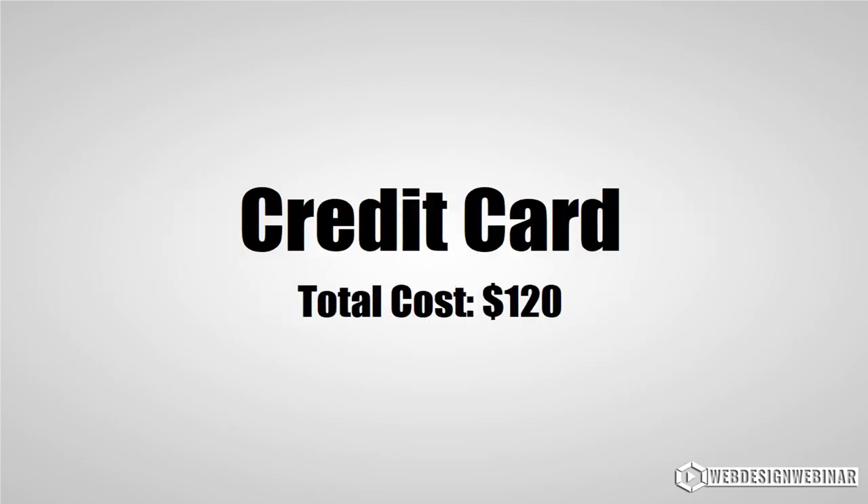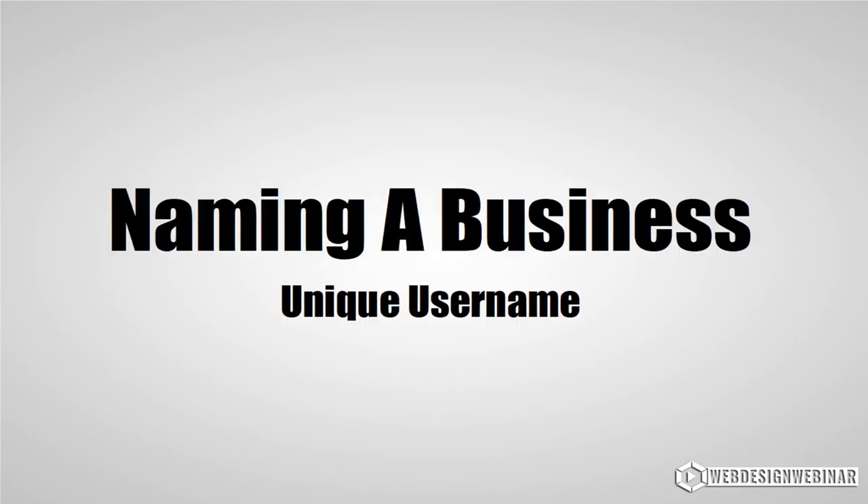The next item on the list is a working credit card. We discussed a $120 cost in the intro video and that's what this is for. We will cover most of those steps inside the webinar, but we will be covering the page builder before we start.